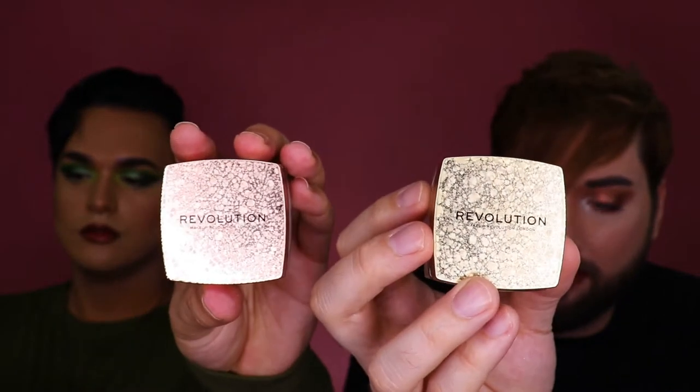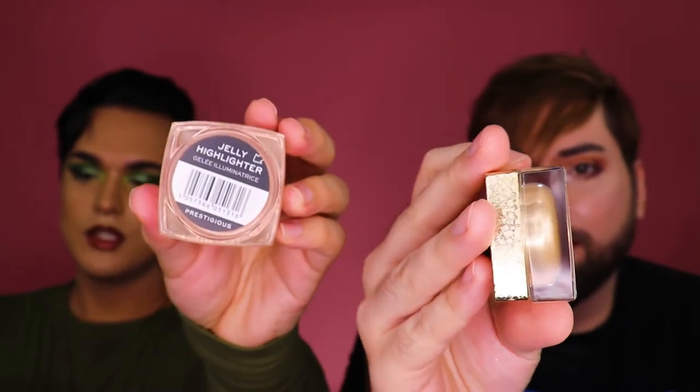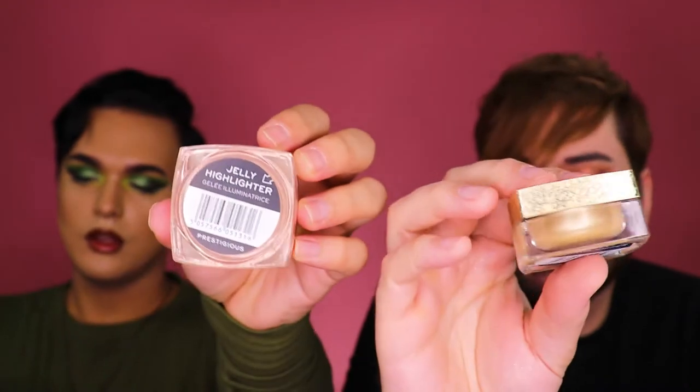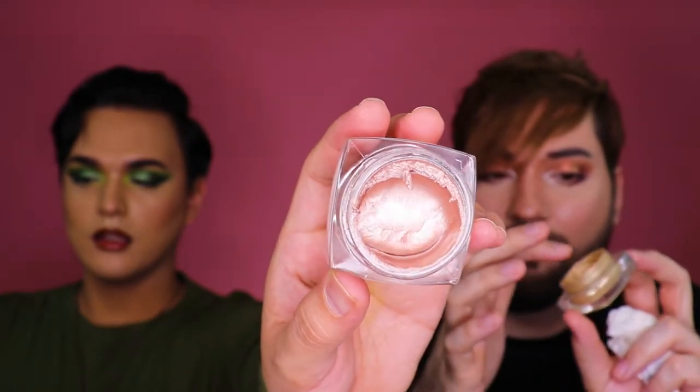Next up is the Revolution Jelly Highlighters. I have the shade Monumental and the shade Prestigious. It's like a very light gold color. You can see it's like a very champagne-like color. Mine has a weird texture — it's very balanced. You just get a little bit on there. It's like a soufflé.